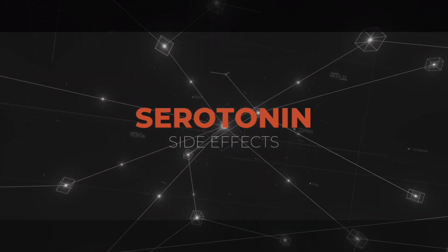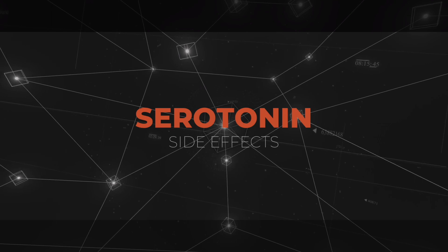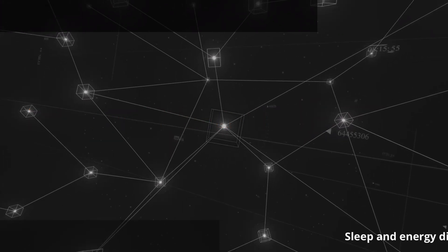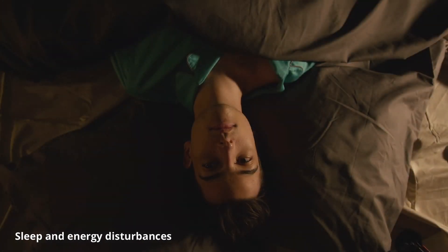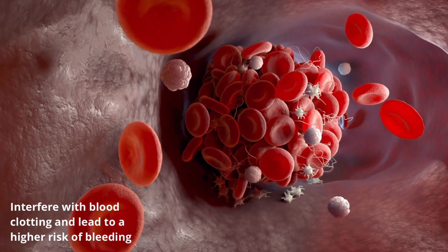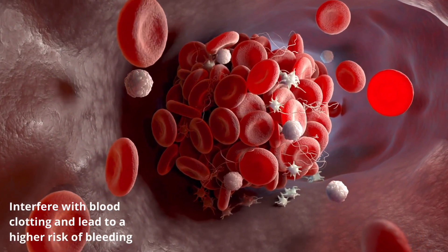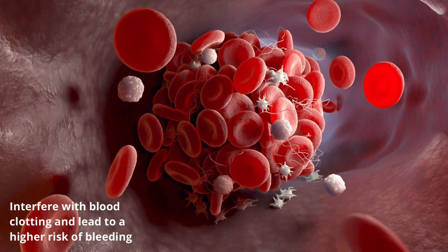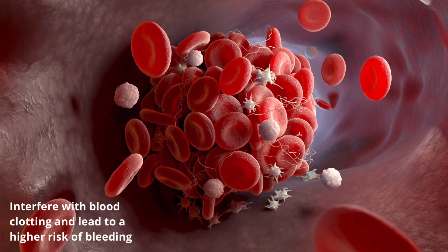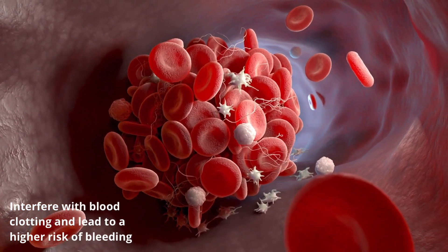Before we jump into serotonin syndrome, let's look at some of the other side effects commonly noted when patients start taking a medication that affects serotonin levels. Serotonin is involved with sleep regulation and energy, so antidepressants can cause sleep and energy disturbances. Nearly 10% of all serotonin found within the body is located in platelets, so affecting serotonin levels can interfere with blood clotting and lead to higher risks of bleeding. The risk is low, but should be a consideration when treating a patient already taking a blood thinner.